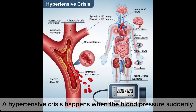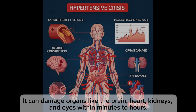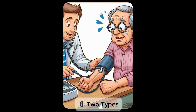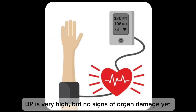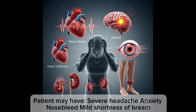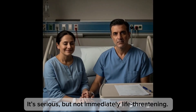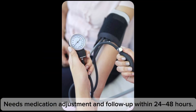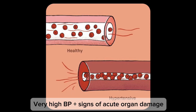Let's talk about the two major emergencies. A hypertensive crisis happens when blood pressure suddenly rises to dangerously high levels and can damage organs like the brain, heart, kidneys, and eyes within minutes to two hours. There are two types. Hypertensive urgency: blood pressure is very high but there are no signs of organ damage yet. Patients may have severe headache, anxiety, nosebleeds, or shortness of breath. It's serious but not immediately life-threatening — needs medication adjustment and follow-up within 24 to 48 hours.